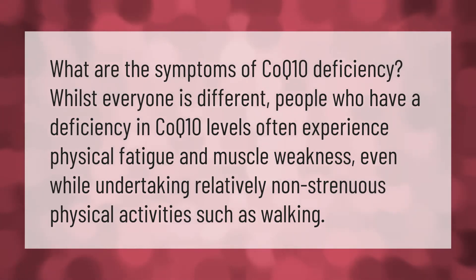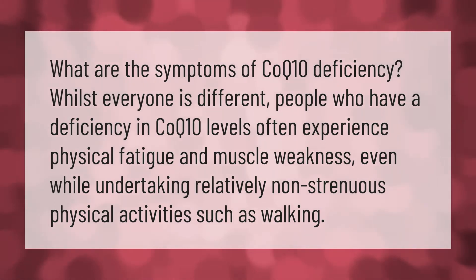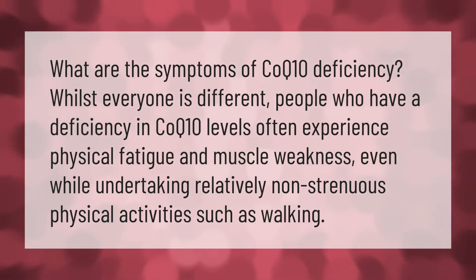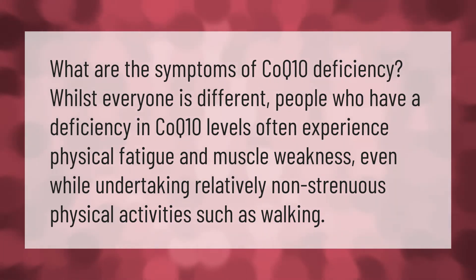What are the symptoms of CoQ10 deficiency? Whilst everyone is different, people who have a deficiency in CoQ10 levels often experience physical fatigue and muscle weakness, even while undertaking relatively non-strenuous physical activities such as walking.